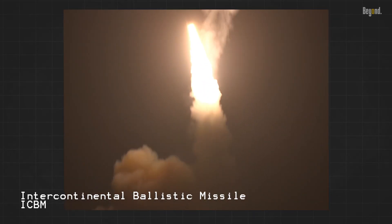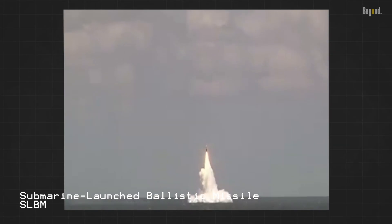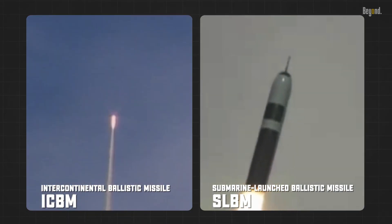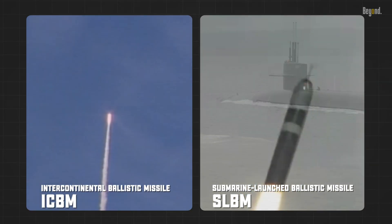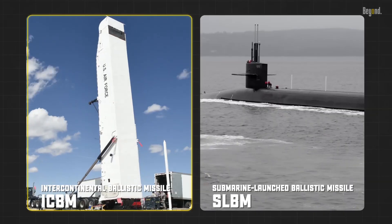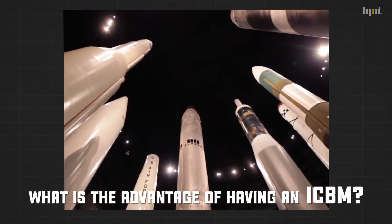Intercontinental ballistic missiles (ICBMs) and submarine-launched ballistic missiles (SLBMs) are both strategic weapons capable of delivering devastating payloads over vast distances. But with the mobility of submarines, some might wonder: why do we even need ICBMs anymore, and what is the advantage of having an ICBM if the SLBM can be deployed from anywhere?